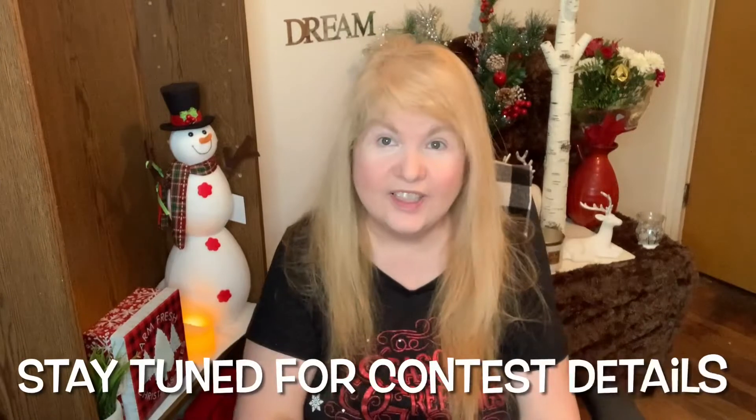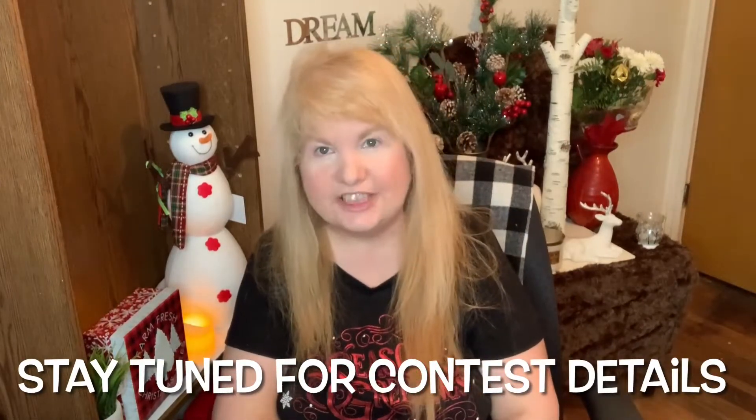I'm back with another Dollar Tree haul. I did go to Dollar Tree before the lockdown, so these are the things that I got a few days ago. I just want to emphasize that I went before the lockdown and I don't encourage anyone to go shopping unless it's essential at this time. So I'm going to go through what I got at Dollar Tree in no particular order.